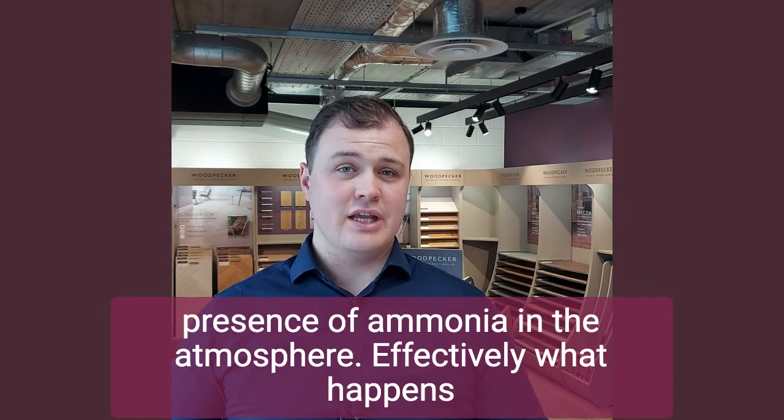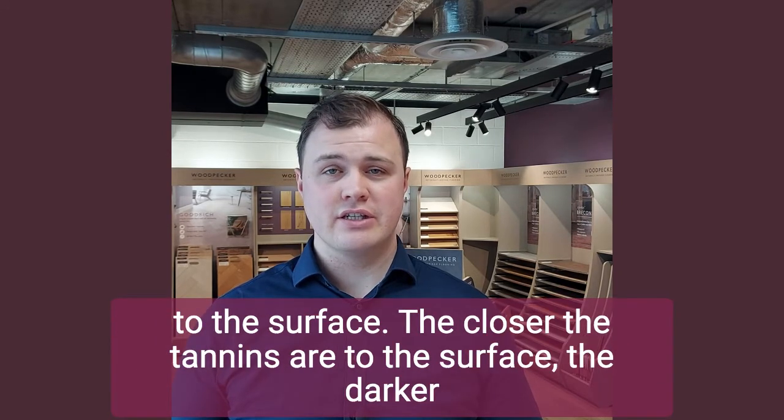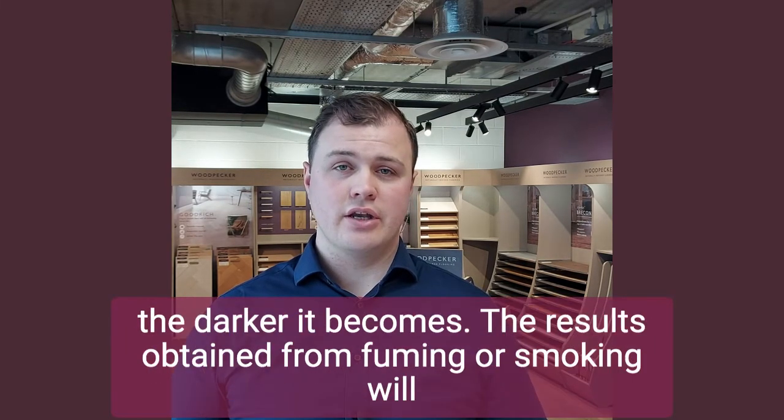Effectively, what happens is that the ammonia causes the tannins of the wood to be brought to the surface. The closer the tannins are to the surface, the darker the wood will appear. The longer the wood is exposed to the ammonia, the darker it becomes.